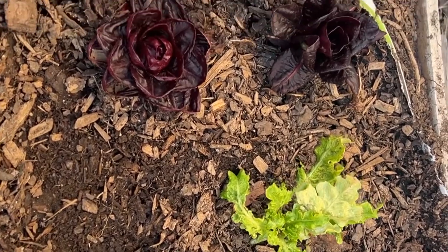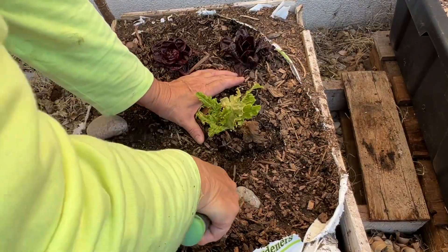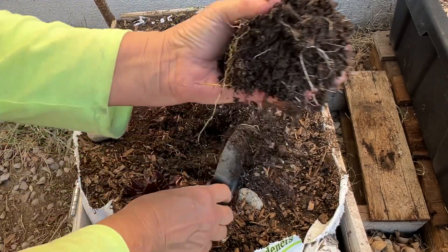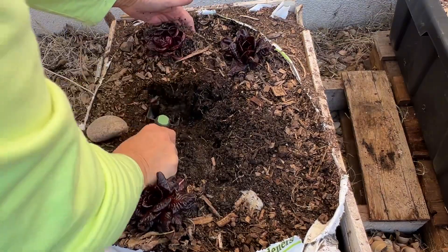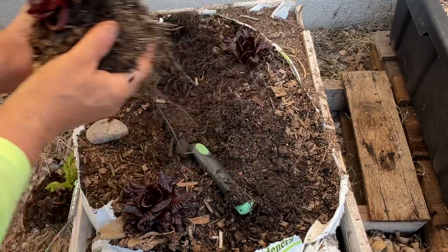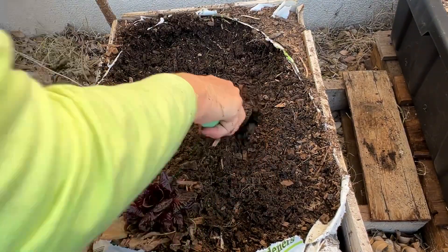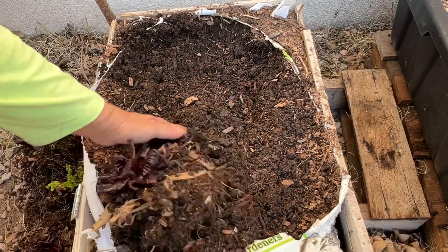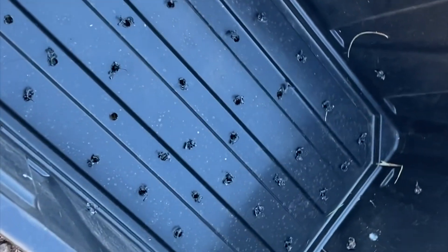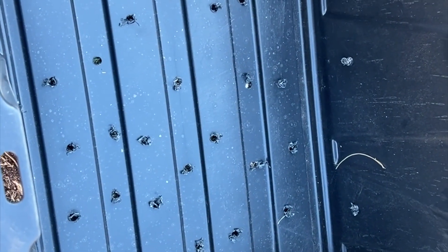So guys, last year I planted this lettuce and it came up but it didn't do very well in the container I had it in. So I bought this other container — it's a 14-gallon container from Home Depot. I'm going to take these out as carefully as I can; you want to make sure you have quite a bit of root under there. I'm going to plant my lettuce in here. I drilled a bunch of holes in it, some holes on the side, and I'm just going to fill it up with leaves and transplant my lettuce in here.